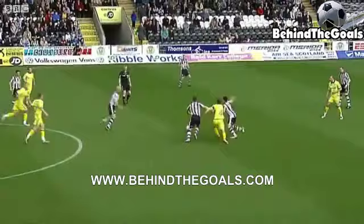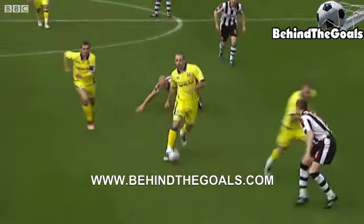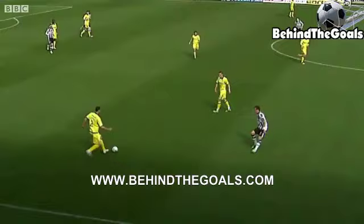St Mirren are looking for their first win in 12 in the SPL — not a good run of form. Jim Goodwin gives it away to Gary Harkins, and that's so close to the opening goal inside the first minute, Gary Harkins clipping the edge of the post.